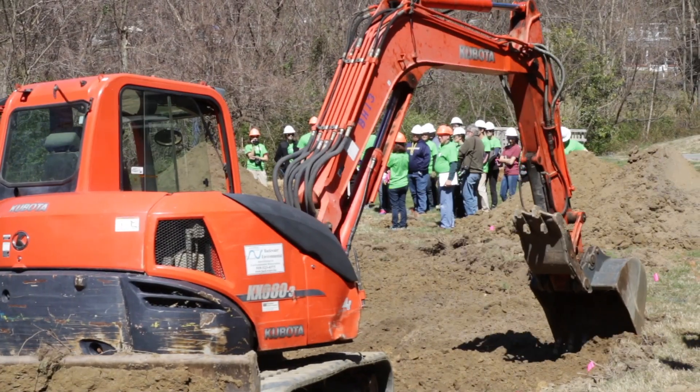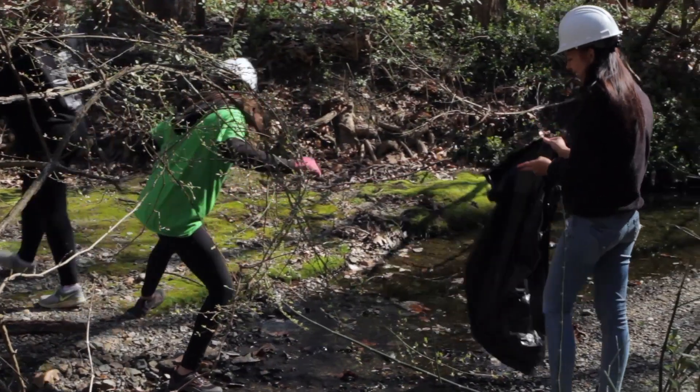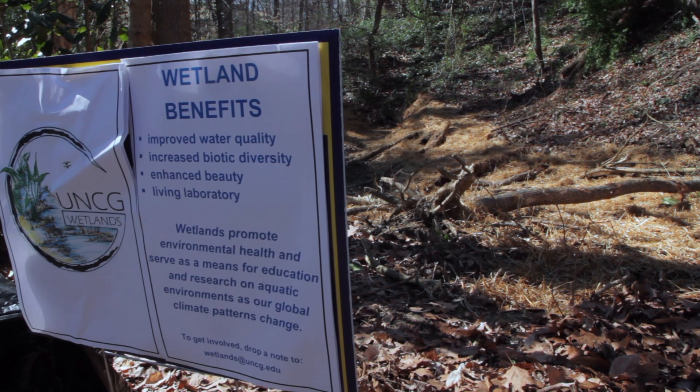Ecosystems provide services that are beneficial to humans. When we've modified ecosystems, many of them lose that capability of providing ecosystem services. So reestablishing or restoring wetlands is a way to improve water quality, increase biotic diversity, and since we're on the UNCG campus, can also be used as a research and education tool.